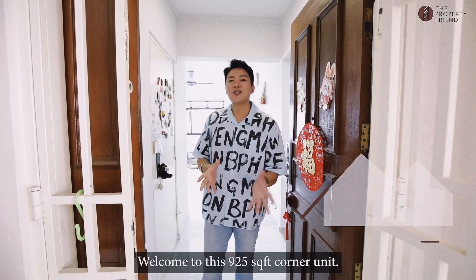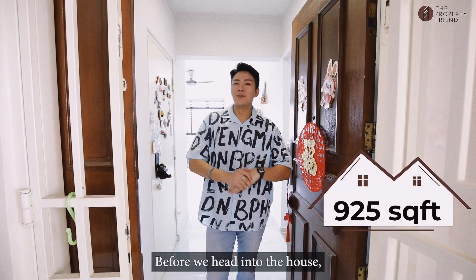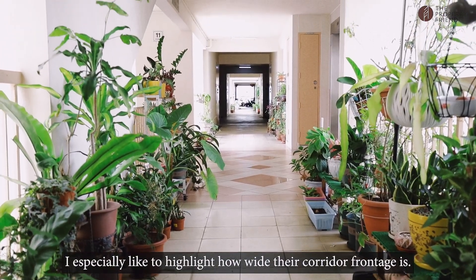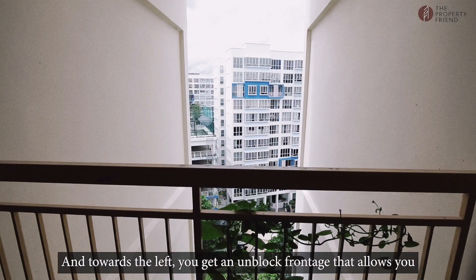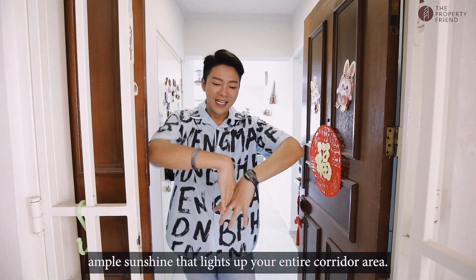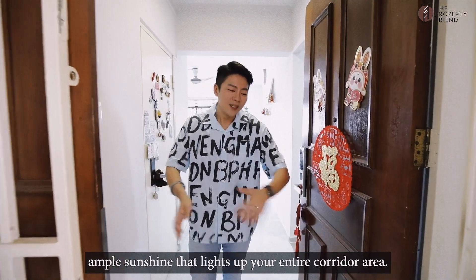Welcome to this 925 square feet corner unit. Before we head into the house, I would especially like to highlight how wide the corridor frontage is. And towards the left, you get an unblocked frontage that allows you ample sunshine that lights up your entire corridor area.